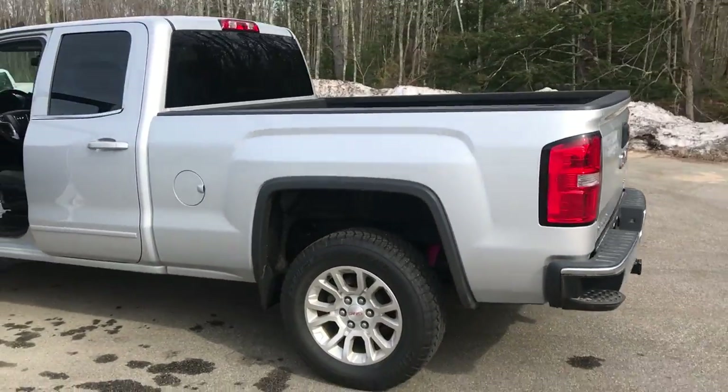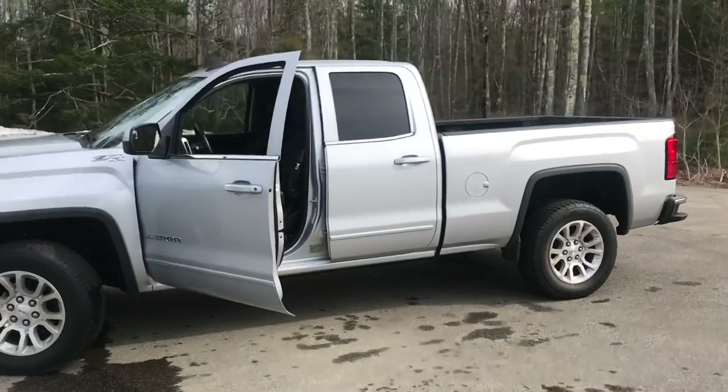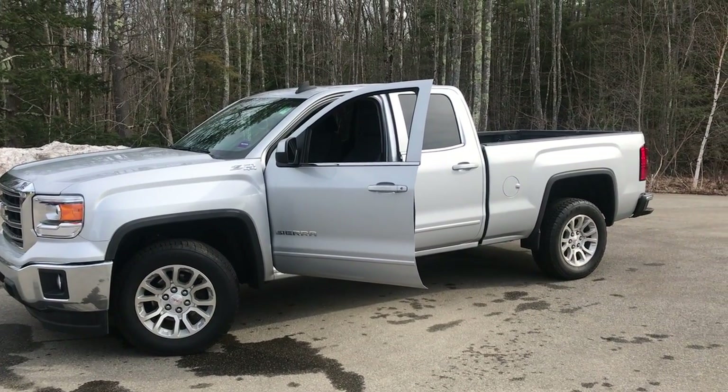If you want to know a little more about this truck or take it for a test drive, give us a call down here at the dealership. Our direct line is 207-985-3537. Look forward to hearing from you — have a great day.